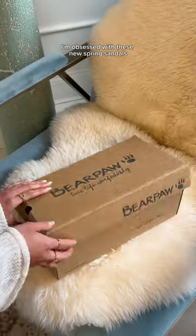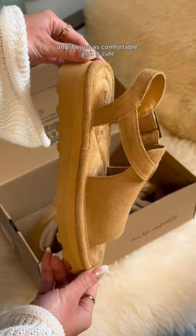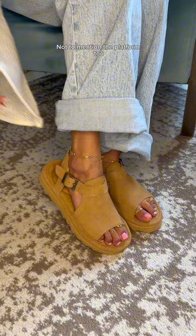I'm obsessed with these new spring sandals Bearpaw just dropped. This is their new Ascend Ice Coffee Sandal and it's just as comfortable as it is cute. This sandal comes in clutch when I'm on the go because it's so easy to slip on and off. Not to mention the platform too — like how cute is that?